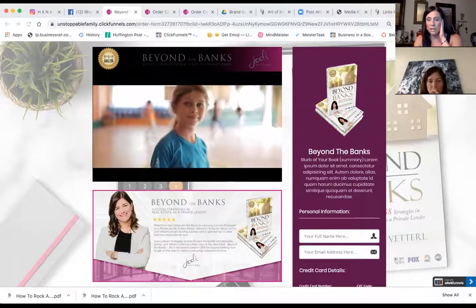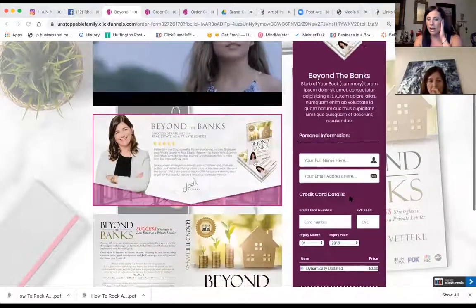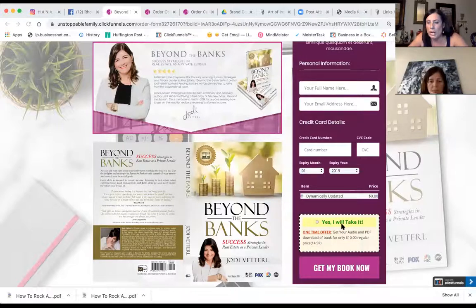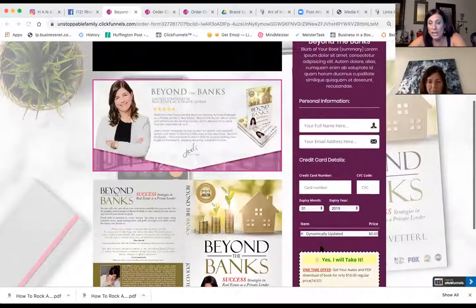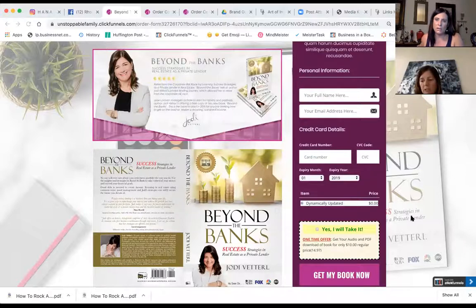We want to add in either above 'Beyond the Banks' — 'Get access to the audio and the download' — and then make the product options. Right now we have the order bump: add on the audio and PDF for $10, normally $14.97. But we've also got to add in shipping. Your shipping is already set — we have to have the shipping costs on here. For USA I think it was $9.99, international shipping is $14.99, and $9.97 for Canada.